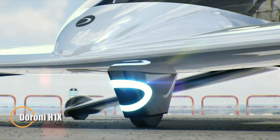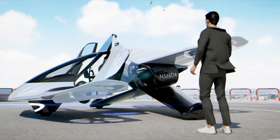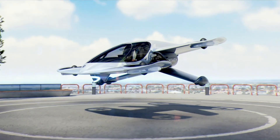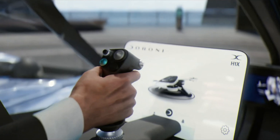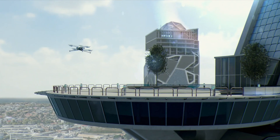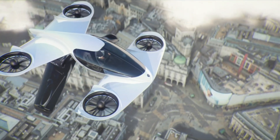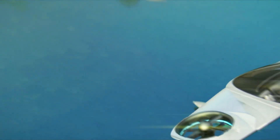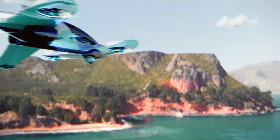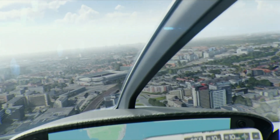The Duroni H1X is set to redefine how we think about commuting and weekend getaways. Expected to hit the market by 2026, this electric vertical takeoff and landing vehicle brings the dream of personal air travel closer than ever. With a top speed of 193 kilometers per hour and a range of up to 160 kilometers on a single charge, the H1X makes traffic jams and long drives a thing of the past. Designed with simplicity in mind, the H1X only requires 20 hours of training to fly — less time than getting a driver's license. Approved for operational safety by the US Federal Aviation Administration, it's not just a futuristic concept — it's a certified reality.